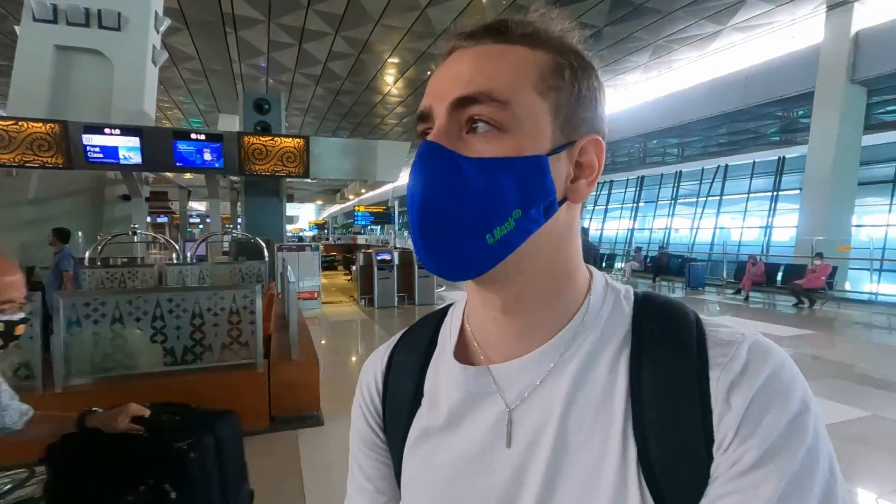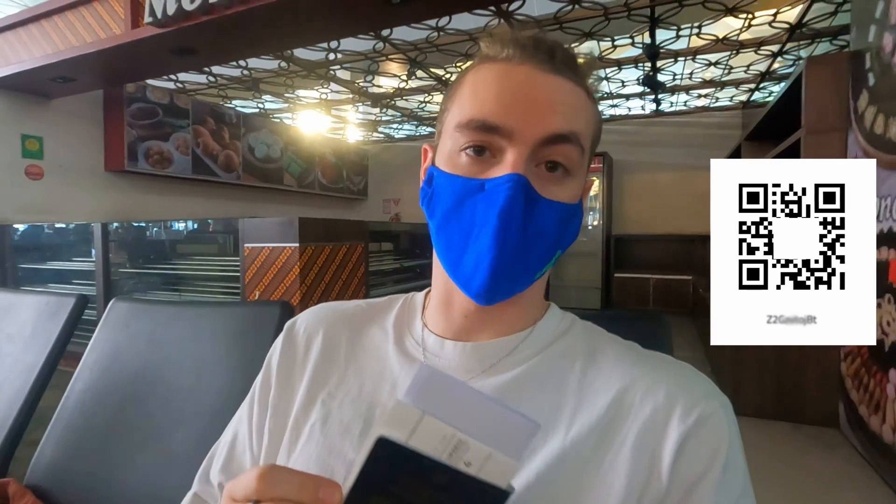We've got plenty of time before our flight, so it shouldn't be too difficult. When we arrived at the customs office it looked quite busy. You need four things to get your ticket: your passport, your boarding pass, your quarantine clearance letter, and your QR code from the website. I'll leave the link down below — register on the website before you get to customs.